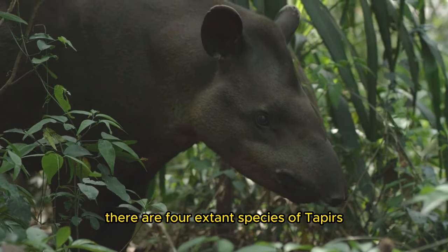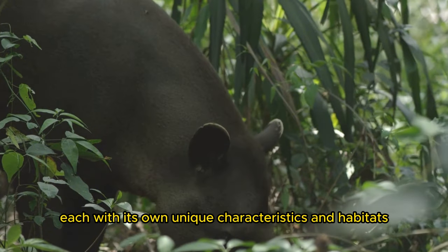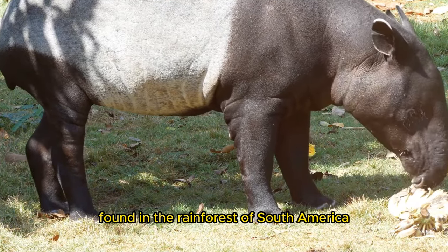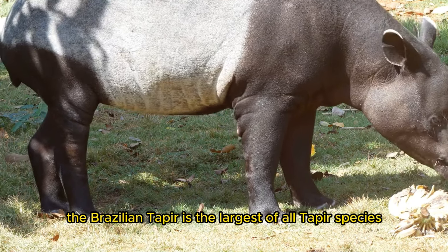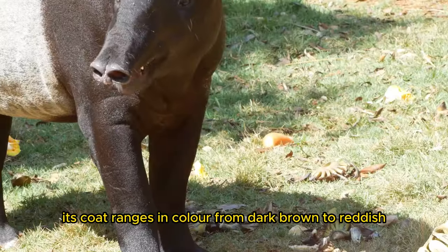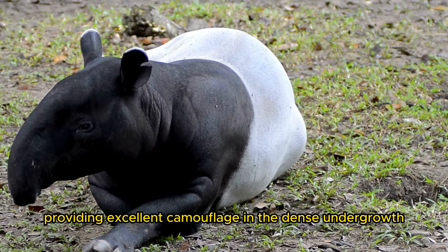There are four extant species of tapers, each with its own unique characteristics and habitats. 1. The Brazilian taper, Tapirus terrestris, found in the rainforests of South America, is the largest of all taper species. Its coat ranges in color from dark brown to reddish-brown, providing excellent camouflage in the dense undergrowth.